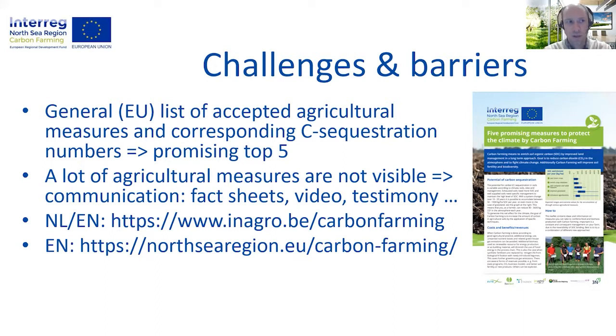To pursue this path, farmers need to reintegrate and maintain appropriate measures in their production. Therefore, first a general list of 14 accepted agricultural measures to store carbon and corresponding carbon sequestration is made up by the different project partners in the EU region. Out of that, the regional promising top five is selected, taking into account which topics can easily be done by farmers and also which measures can contribute a lot, for example because there's a lot of surface on certain crops in that region.